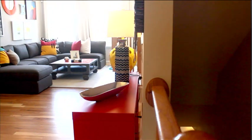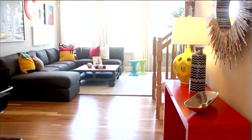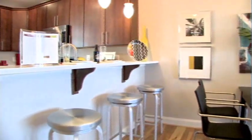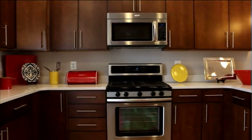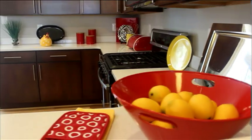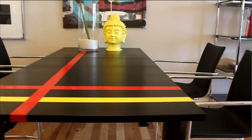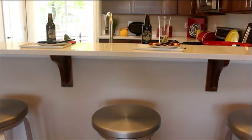Upstairs, one of the first things you'll notice about the main living level is how bright, open, and spacious it is. Look at all the natural light that flows from the family room all the way into an open kitchen, which features beautiful 42-inch wall cabinets, designer lighting, and lots of additional storage. There's plenty of space for gathering with family and friends, whether at the bar, the dining room, or outside on the deck.